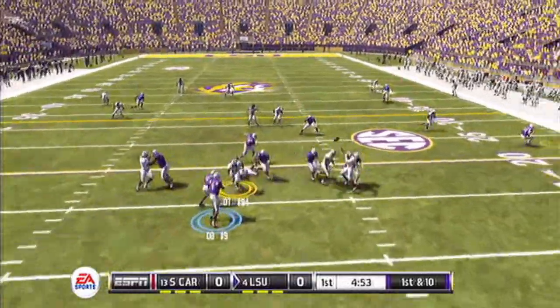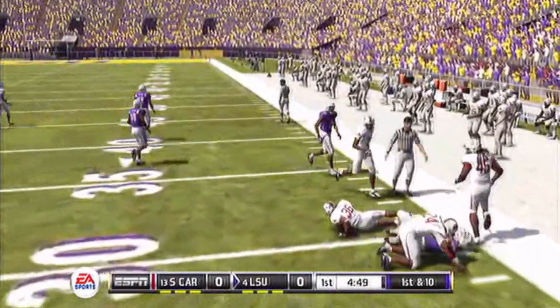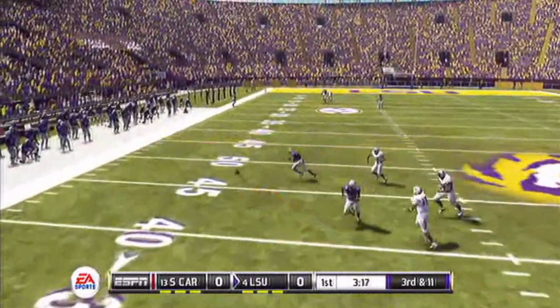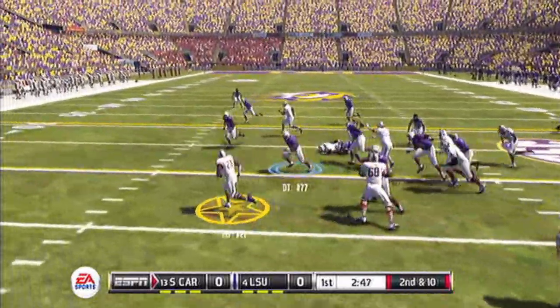LSU first and 10 early in the game. Throws to the tight end to the right — he's going to pick up the first down. 3rd and 11 for LSU. Quarterback number 9 drops back, rolls out of the pocket, tries to throw on the run but can't. Incomplete. South Carolina now with the ball.